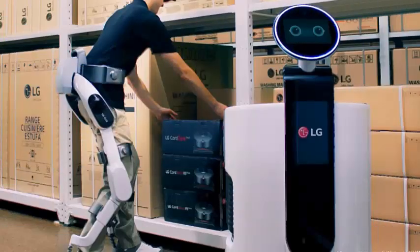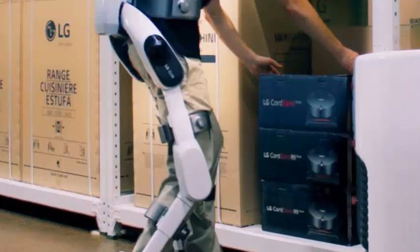LG announced that it will unveil its first robotic exoskeleton at IFA 2018, which will take place in Berlin from August 31st to September 5th.